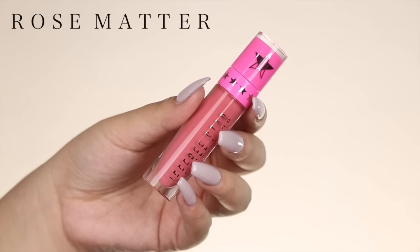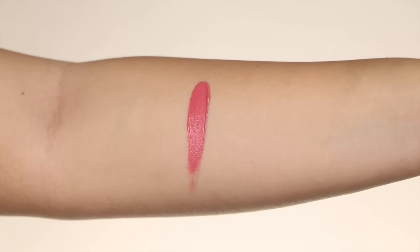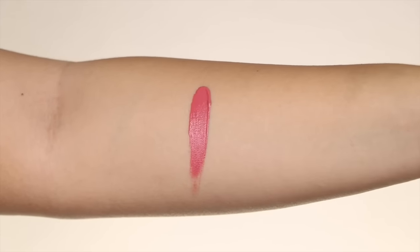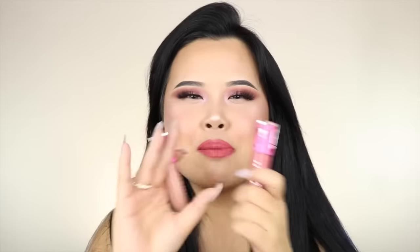The next one is called Rose Matter — this is the one I'm wearing on my lips today. Keep in mind that liquid lipsticks look different on different skin tones — everything looks different on everybody. Rose Matter on me is absolutely the most perfect pinky, more on the pink side but with a little bit of mauve to give it a more mature feel. I love it — this is my current obsession.